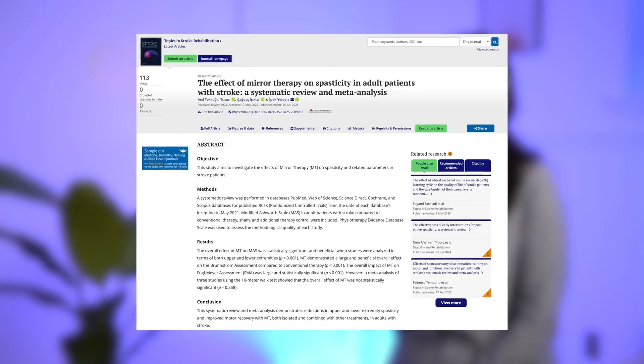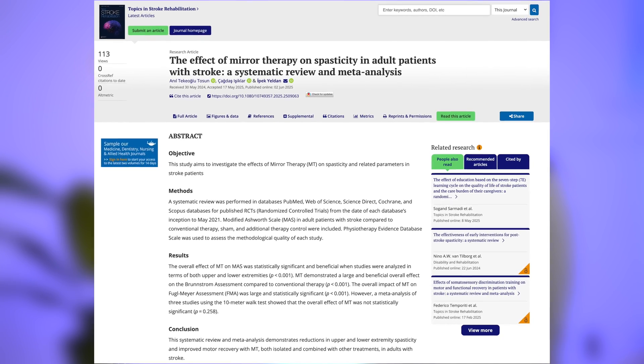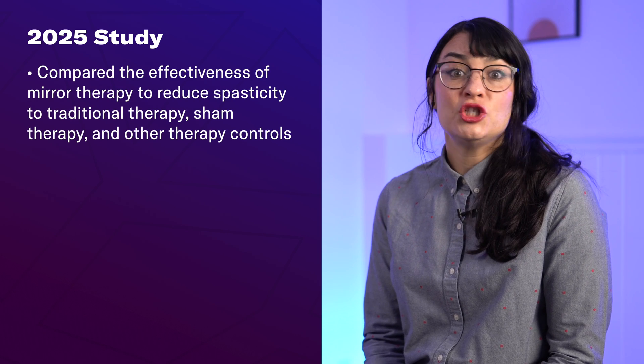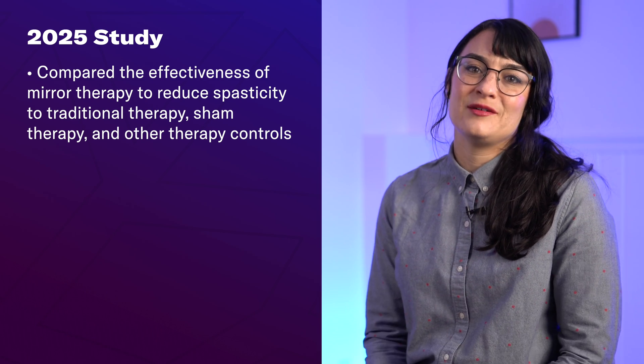Moving on to study number two: 'The Effect of Mirror Therapy on Spasticity in Adult Patients with Stroke: A Systematic Review and Meta-Analysis.' This was recently published in July of 2025 in the Topics in Stroke Rehabilitation Journal. Again, another systematic review and meta-analysis looking at a bunch of different studies and then analyzing those results. The researchers also used the modified Ashworth scale as the primary outcome measure, specifically looking at adult stroke patients and comparing mirror therapy to conventional therapy, sham therapy, and some other therapy controls.